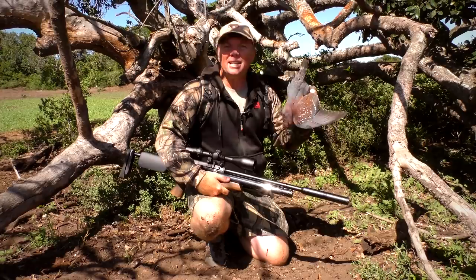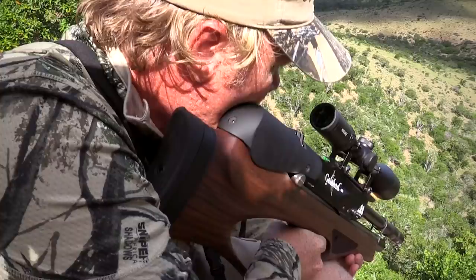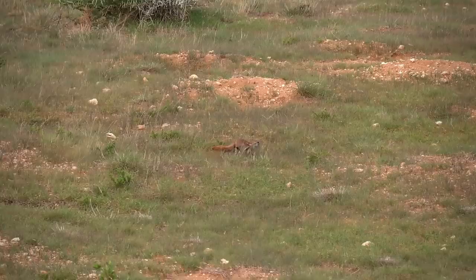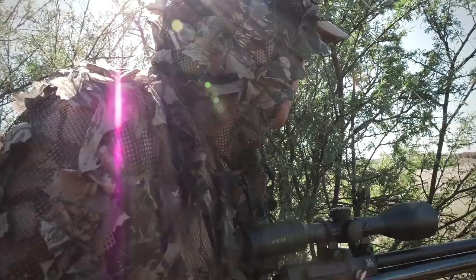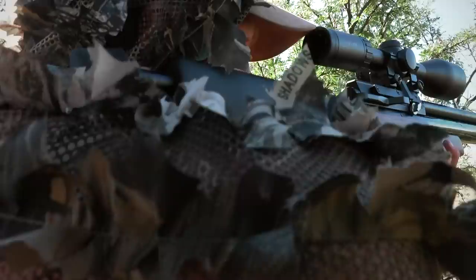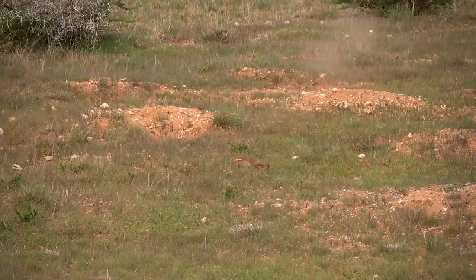What a great day's hunting and what an amazing season we've had. We've been able to travel throughout South Africa hunting many different species of small game and we've had such good support online. We want to thank you guys for the way that you've supported us — commented, shared, and given us a whole lot of backing throughout the season. We've had an awesome time and we're looking forward to season two. Thanks for watching Air Arms TV — we'll see you next time.